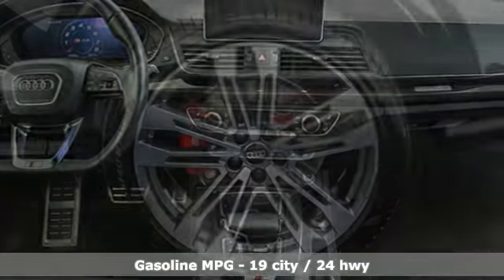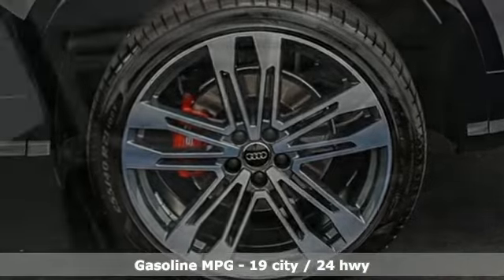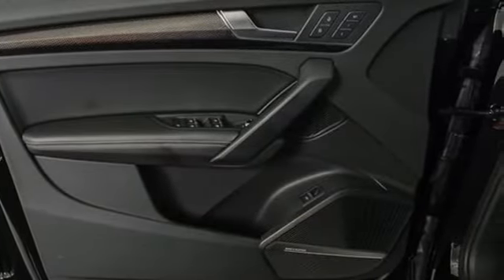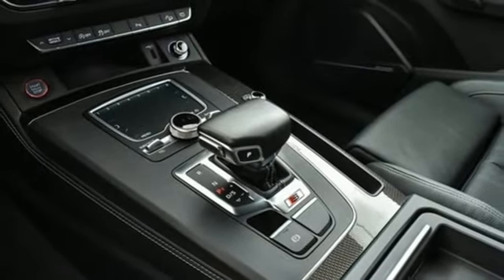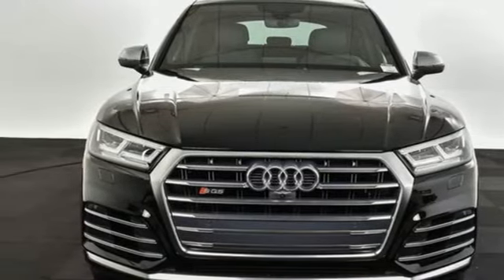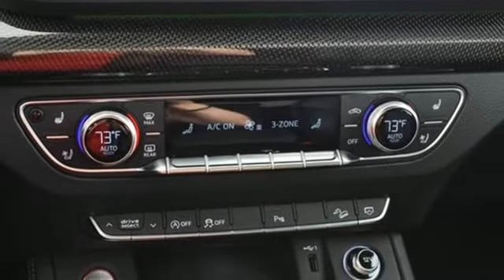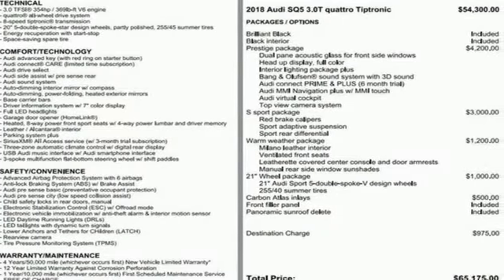It comes with all the amenities you need: automatic transmission with driver control suspension management, engine auto stop-start feature, hands-free liftgate, streaming audio, power heated mirrors, front heated and ventilated bucket seats, external memory control, dual zone climate control, doors and push button start proximity key, and an intercooled turbo V6 engine.